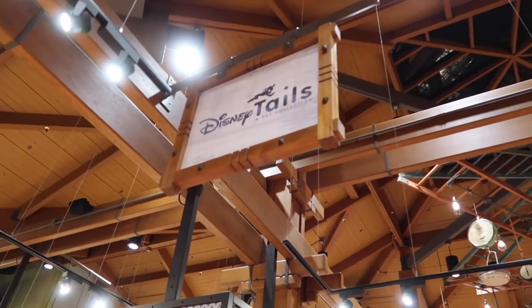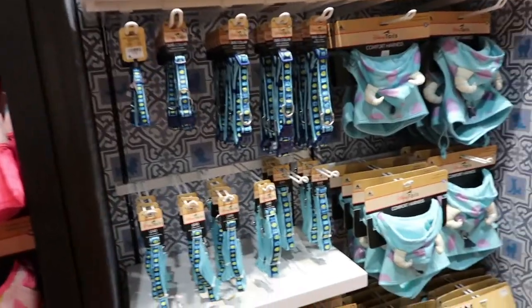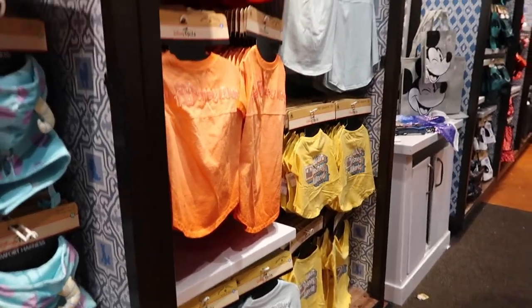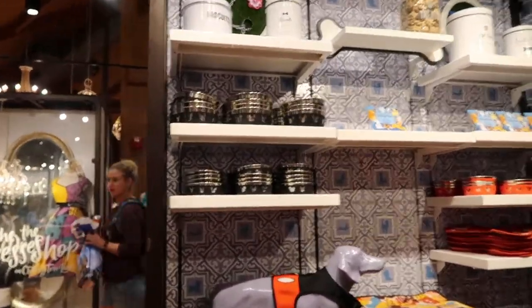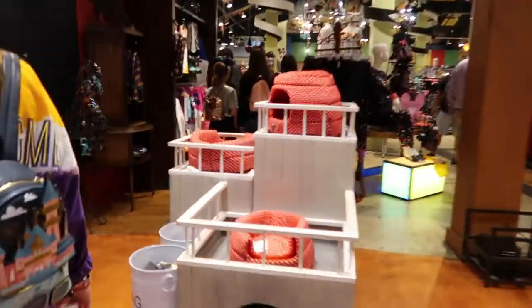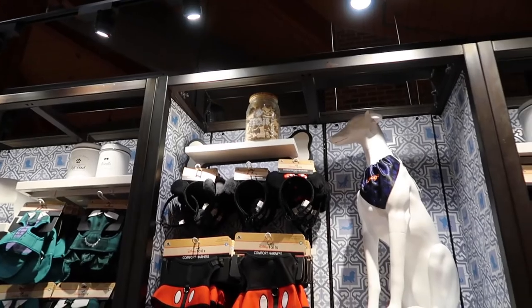The next little store inside the co-op after D-Tech On Demand is Disney Tails — which is a pet store. They sell all different little harnesses, collars, and matching spirit jerseys. They sell spirit jerseys and little t-shirts so you can match your dog. They have food and water bowls, dog toys, little mats, and treats. And they have little mini ears if you want to put mini ears on your dog as well.